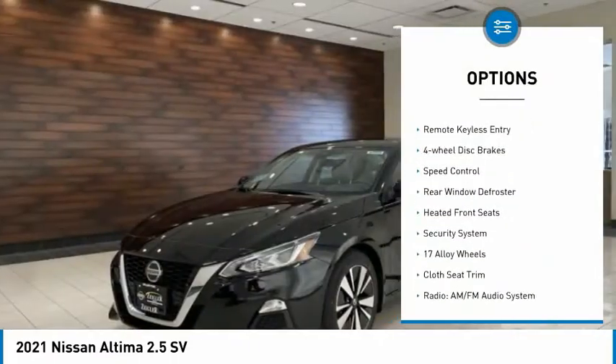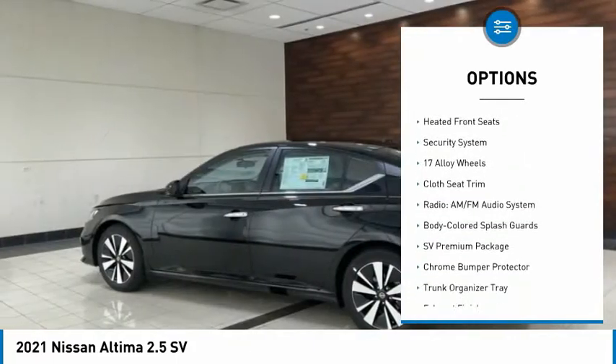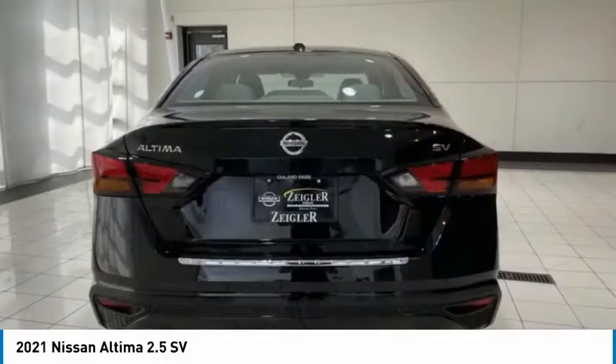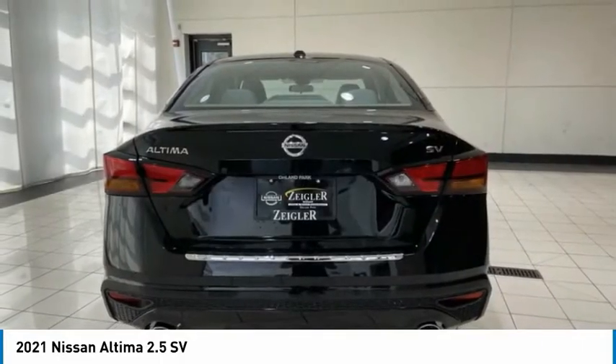alloy wheels, brake assist, traction control, remote keyless entry, four-wheel disc brakes, speed control, rear window defroster, heated front seats, security system.